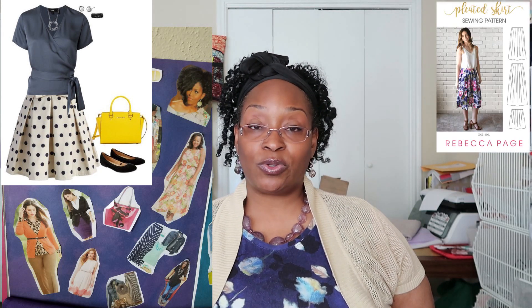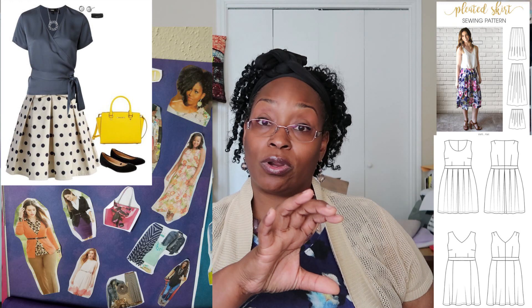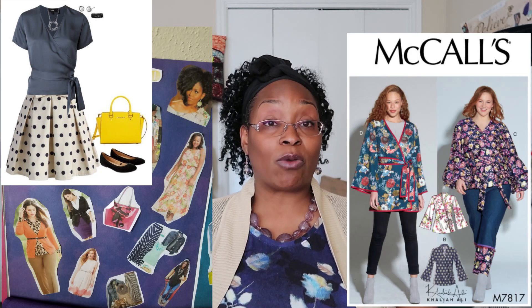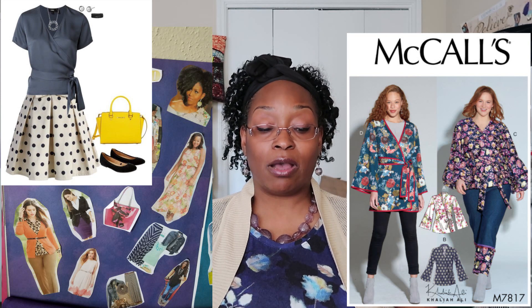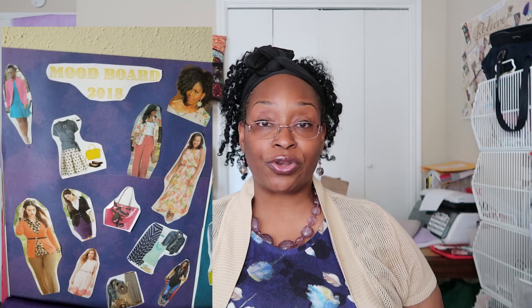For the look with the wrap top and polka dot skirt, the Rebecca Page pleated skirt pattern would be really good — she has a lot of different options for that. Alternatively, the Cashmerette Upton has a hack on their website for doing just the pleated skirt alone. For the top, I purchased the McCall's 7817 a couple months back — I would do View C and just make it short sleeve. That would be a perfect top to pair with that skirt.